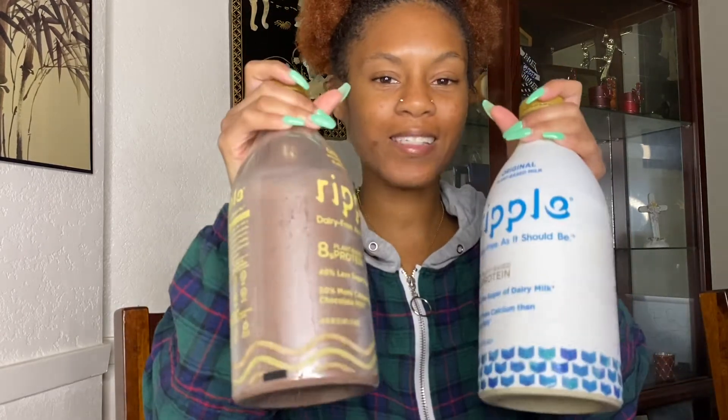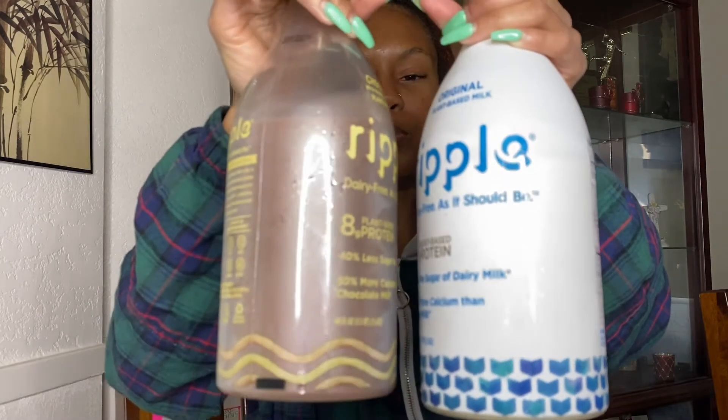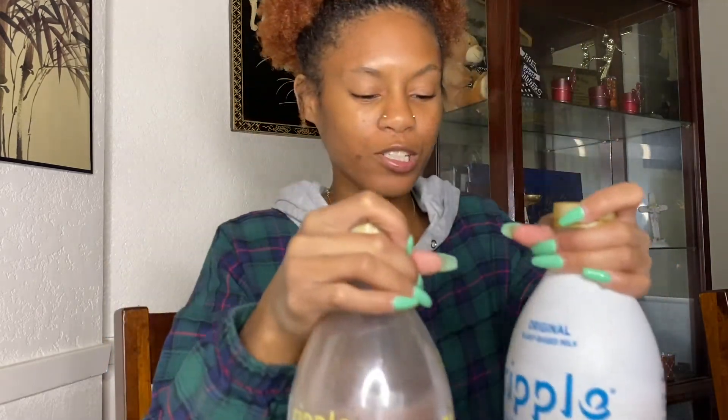Hey guys, it's Sean here, welcome back to my channel. Today I'm going to be trying this new almond milk I seen in Walmart by Ripple. I'm about to try it.